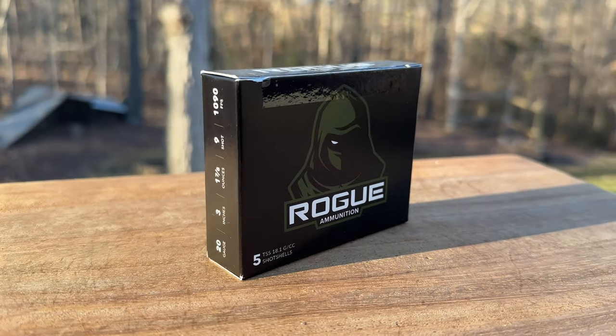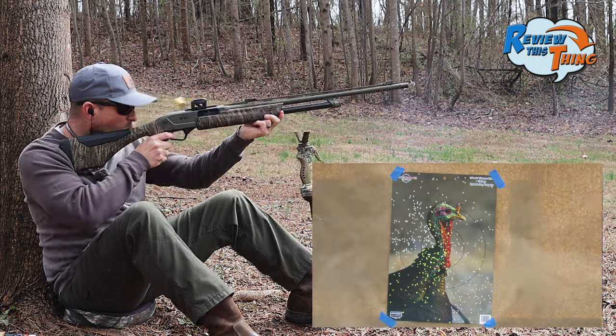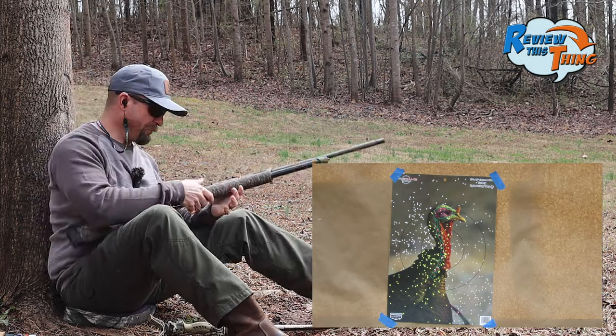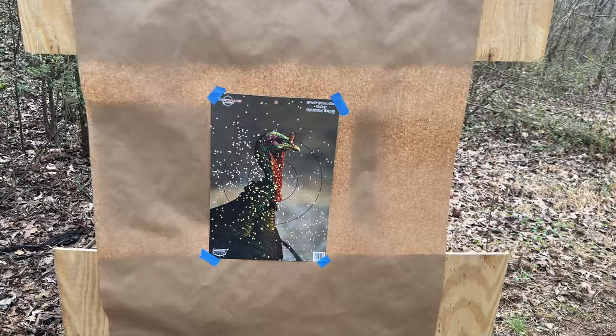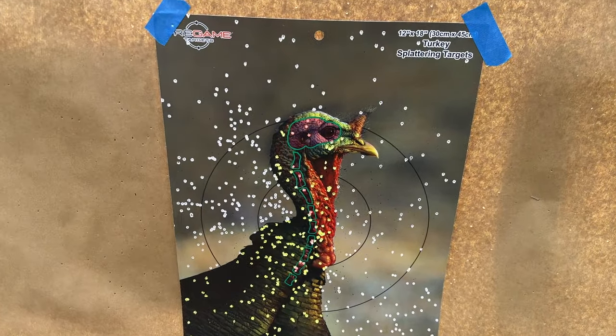First up, we're going to shoot Rogue ammunition. That looks good from here. That pattern is really good at 40 yards, and pretty nasty with that Rogue.